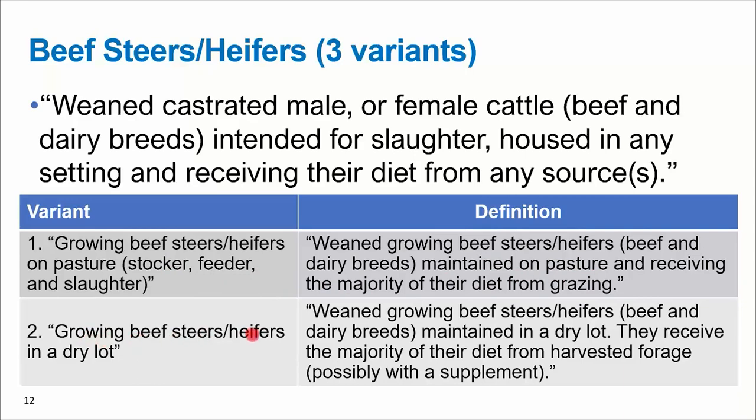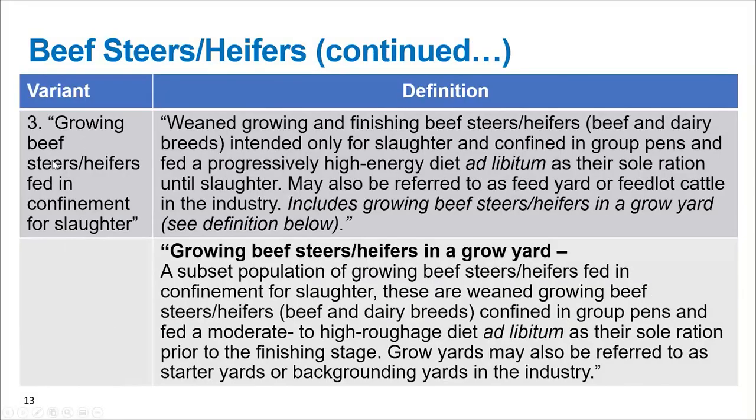Those variants for growing steers and heifers: Variant number one is growing beef steers and heifers on pasture — weaned, growing beef steers and heifers maintained on pasture receiving the majority of their diet from grazing. The second one is growing beef steers and heifers in a dry lot — weaned, growing beef steers and heifers maintained in a dry lot where they receive the majority of their diet from harvested forage; they may receive a supplement. The third one within growing beef steers and heifers is actually the confinement phase — growing beef steers and heifers fed in confinement for slaughter, weaned and intended for slaughter in confinement group pens, fed a progressively high energy diet as their sole ration.